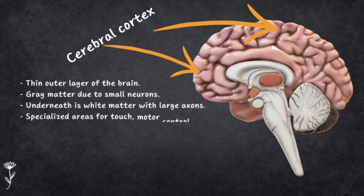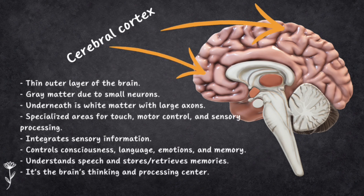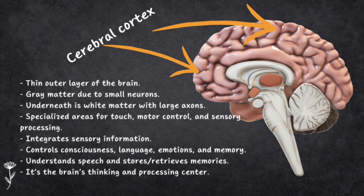The cerebral cortex is like the outer shell of the brain — just a few millimeters thick — and it's where all the thinking and processing happen. It's called grey matter because of the small unmyelinated neurons that give it a grey color. Below the cortex, you have white matter, which is made up of large myelinated axons. Different areas of the cortex have special jobs. For example, the post-central gyrus handles touch, temperature and pressure, while the pre-central gyrus handles motor functions and muscle control. The cortex also helps with sensory tasks like seeing and hearing, combining and interpreting information — making it the brain's integration system.